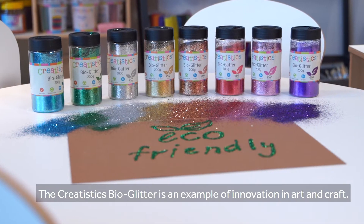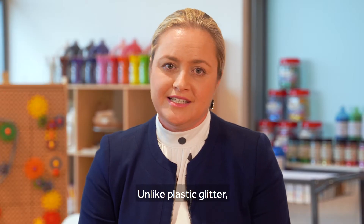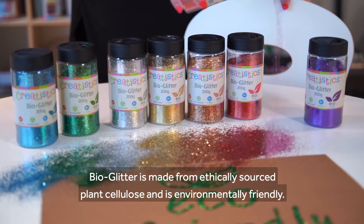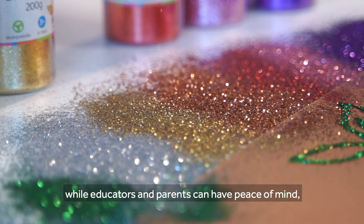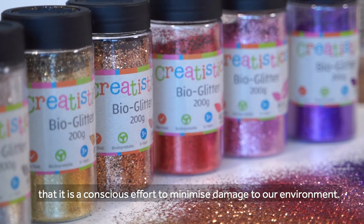The Creatistics BioGlitter is an example of innovation in art and craft. Unlike plastic glitter, BioGlitter is made from ethically sourced plant cellulose and is environmentally friendly. Children can continue to love adding sparkle to their craft creations while educators and parents can have peace of mind that it is a conscious effort to minimise damage to our environment.